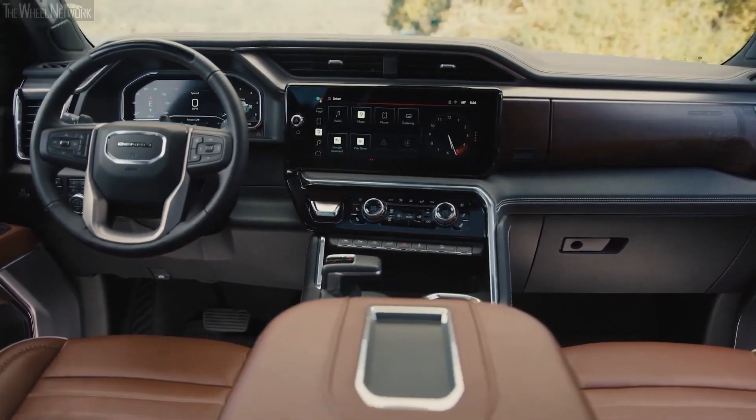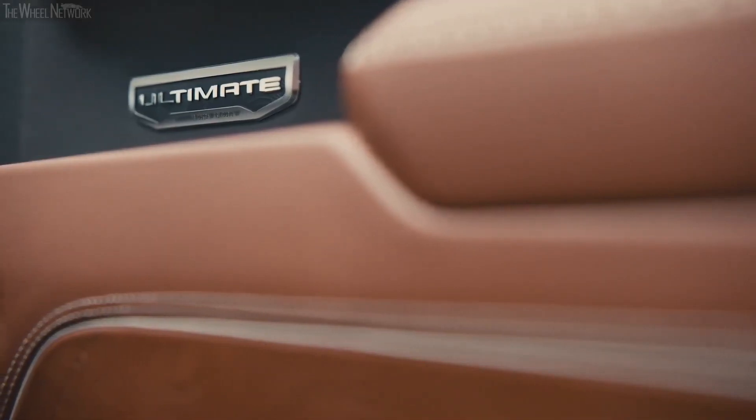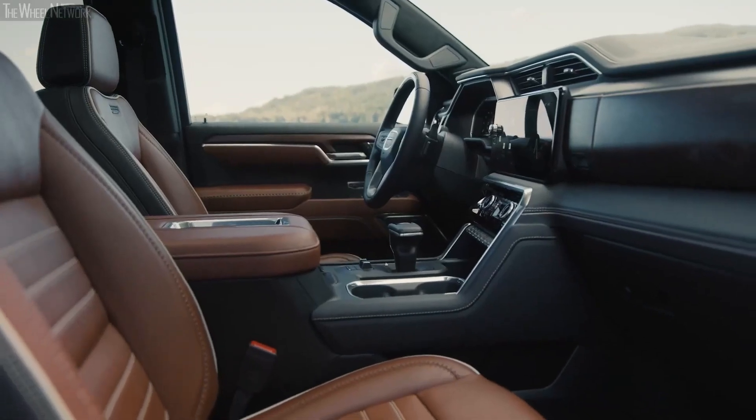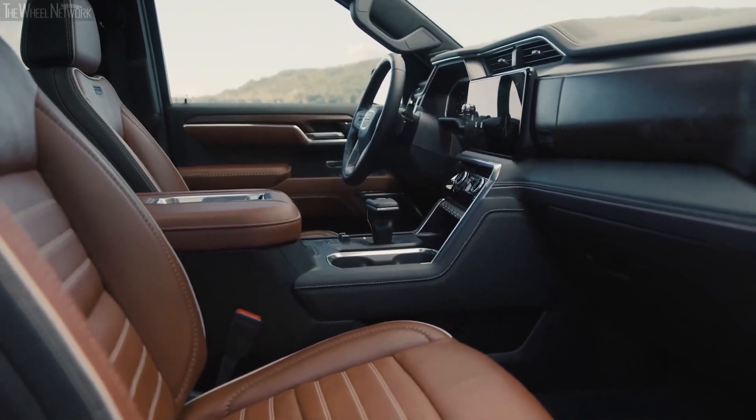Price: The GMC Sierra 1500 starts at $36,500 and goes up to $70,895 for the top-of-the-line Denali Ultimate trim. There are a variety of cab styles and bed lengths available, as well as a variety of engine options, including a turbocharged four-cylinder, a V6, a Hemi V8, and a diesel engine.